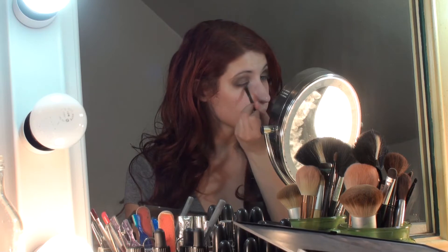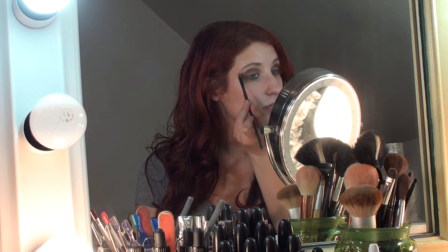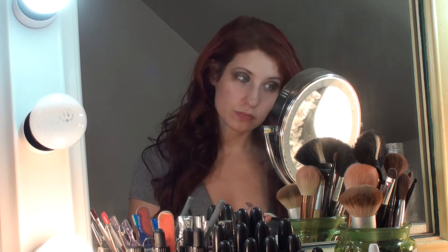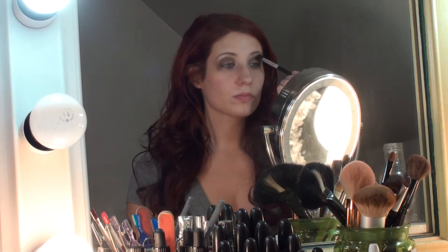I'm going in and putting that MAC highlighter all over my entire brow bone area and into the corner of my eye a little bit. It's shimmery and light but not overbearing. Then I go in with a bright white — that's actually a Wet n Wild color — at the highest point on my brows. I blend it right into the crease a little bit, then take a cleaner fluffy brush to meld those two colors together.